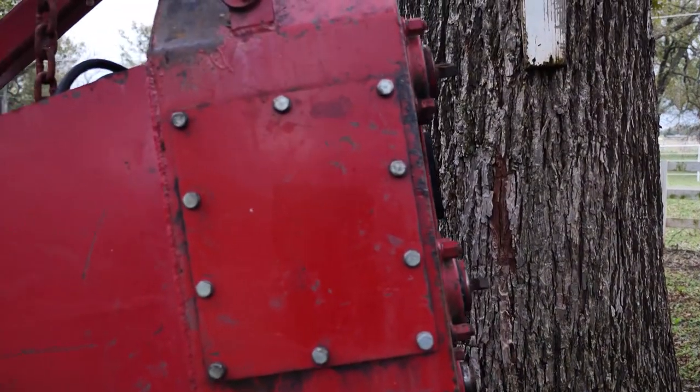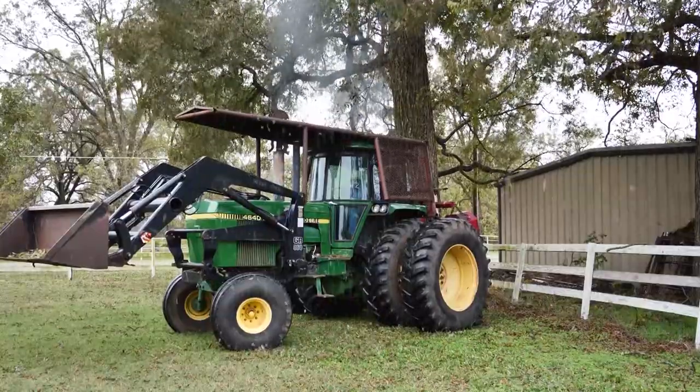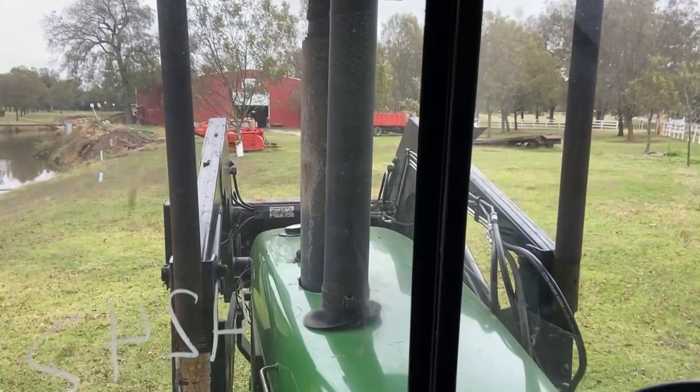Beginning with the gathering, he carefully attaches the pecan tree shaker to the trunk of the tree. Then he literally shakes the pecans right off the limbs. You can actually shake the green limbs out of the tree if you want to shake hard enough. But he knows when to stop, leaving a nice pile on the ground for picking.